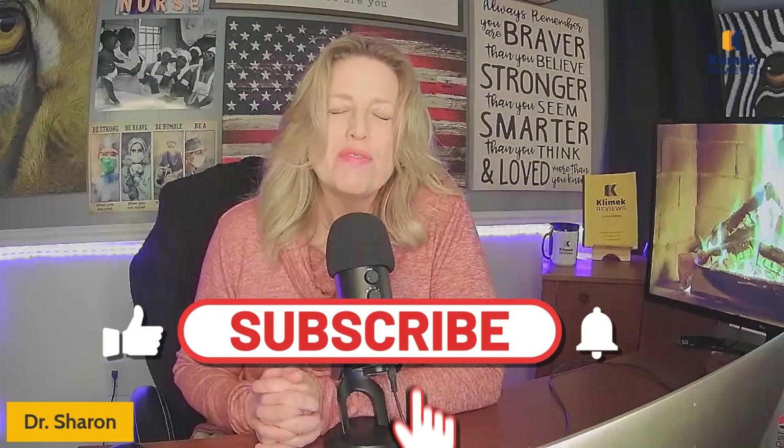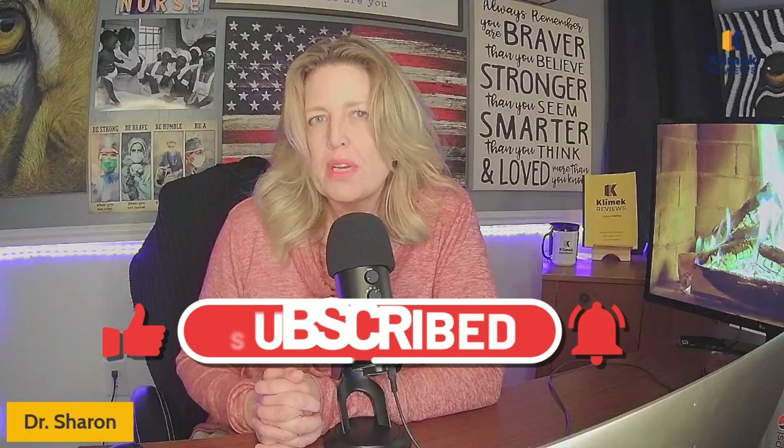Hello, Clinic Review family. It's Dr. Sharon with Clinic Reviews. Welcome to our third pharmacology video. Remember, in the description of the video are the 50 drugs that you need to know for the NCLEX. Each one of these videos is going to cover five questions, which covers about five drugs.